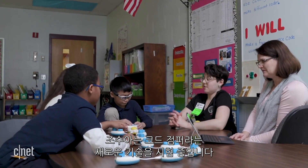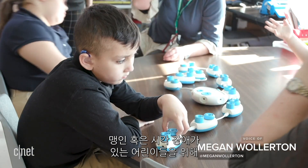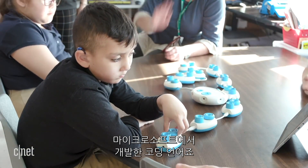Meet nine-year-old Joshua Lewis. Today, he's trying out a new piece of tech called Code Jumper, a physical coding language developed by Microsoft for children who are blind or visually impaired.